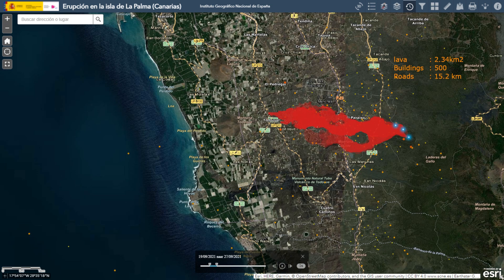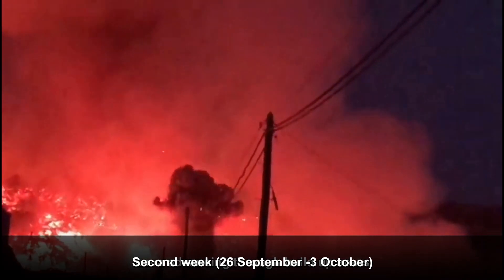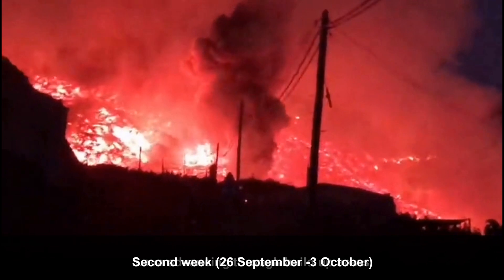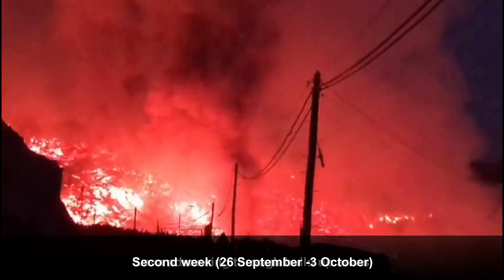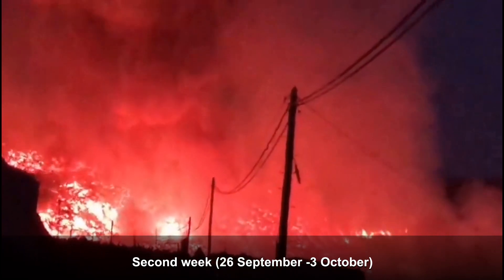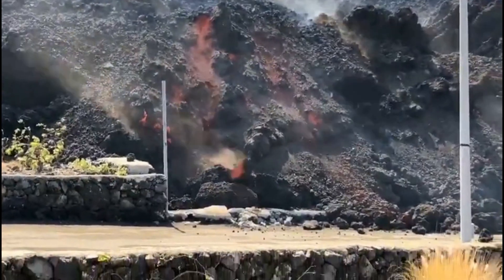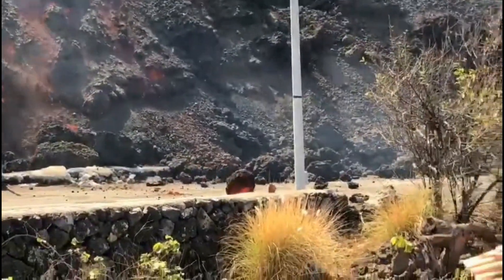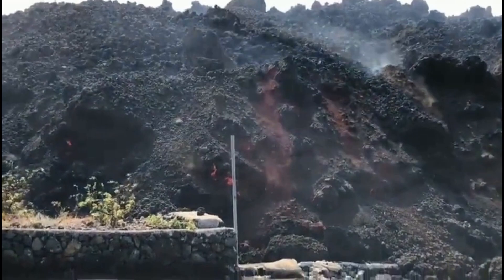After one week, 2.34 km² was covered by lava and more than 500 houses were destroyed. Most of the main lava flow continued to advance west and covered banana greenhouses, burning the plastic and igniting storage of fertilizer, resulting in small explosions.